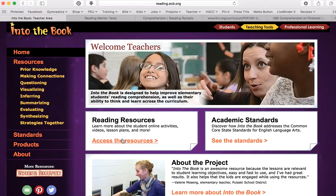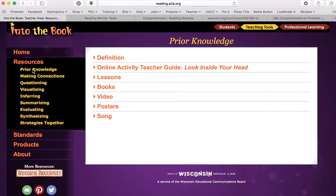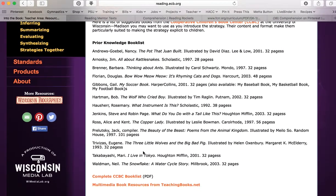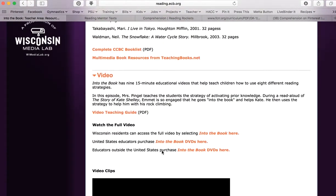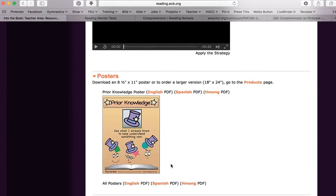The last website is probably the most valuable in the area of comprehension — it's called Into the Book, put out by Wisconsin's Media Lab for Wisconsin teachers. I have you in the teaching tools section here, but there is a student area and professional learning area that are also very valuable. For each reading strategy, it has a page that defines it, gives you activities, lessons, and books to use. It also has a complete book list and videos — some of the clips I shared with you were taken from here with their permission.